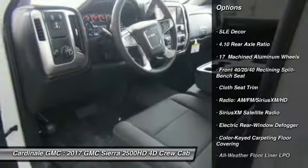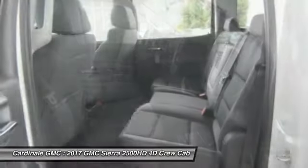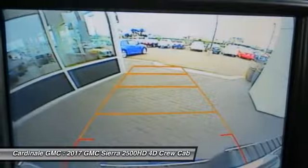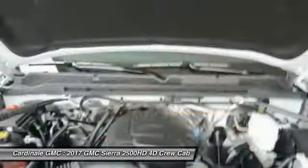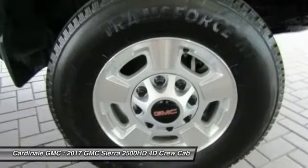traction control, steering wheel audio controls, dual airbags, leather-wrapped steering wheel, air conditioning, power steering, four-wheel disc brakes, floor mats, and center armrest. This beauty will make even your house keys jealous — drive it today.